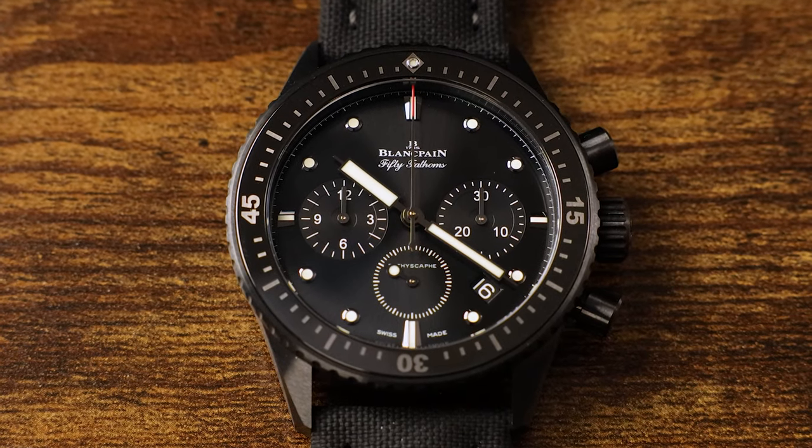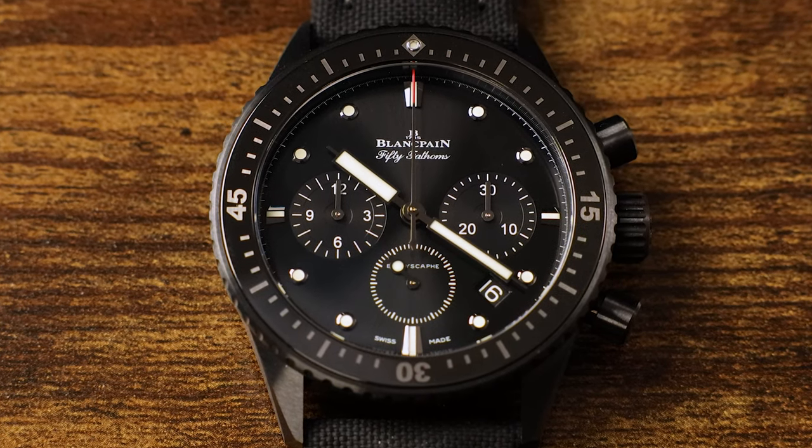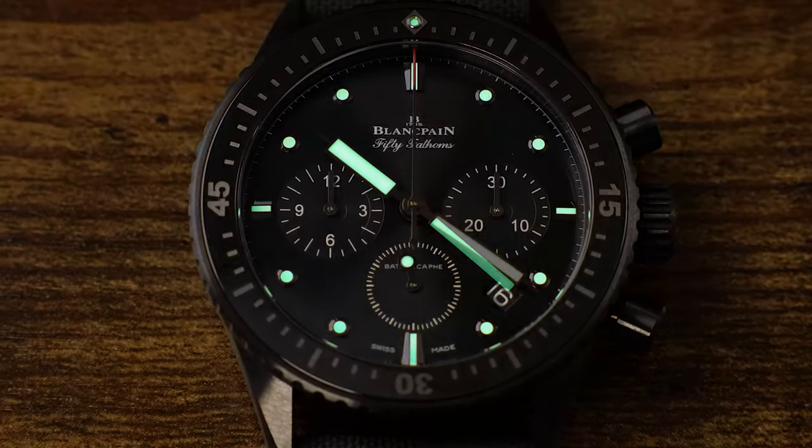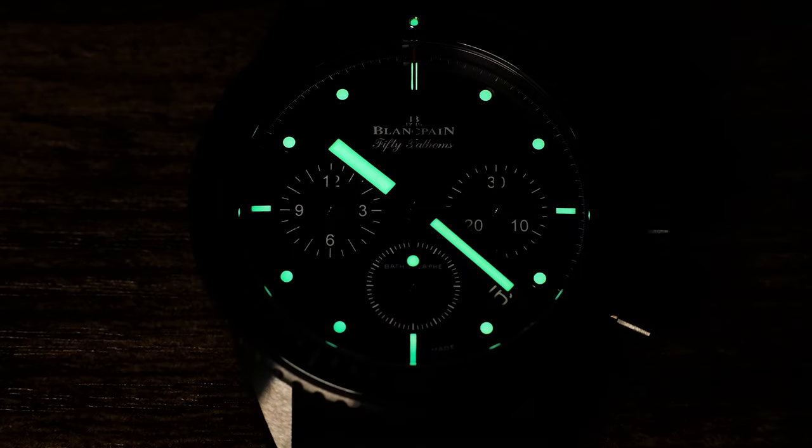Blancpain isn't considered to be one of the holy trinity of Swiss watch brands — and in my opinion, that's a shame. Those brands would be AP, Patek, and Vacheron. But like Breguet and a handful of other watch brands, Blancpain is, at least in my opinion, one of the most important watchmakers in the industry.